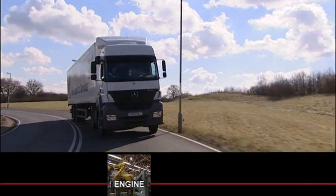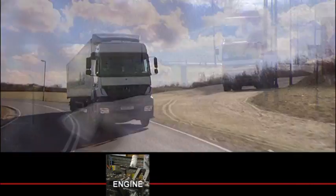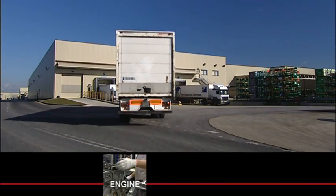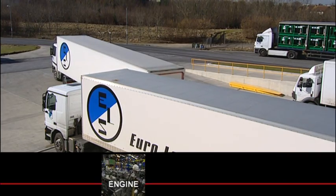Honda even has its own internal road system to support over 600 truck deliveries required each day to bring supplies from its parts storage facility to the main plants.